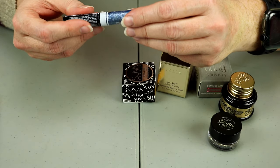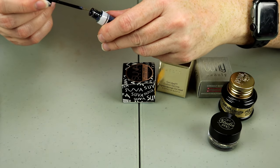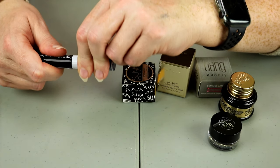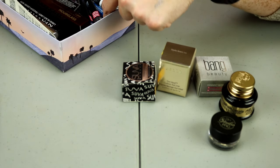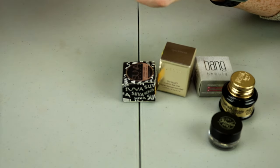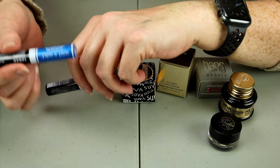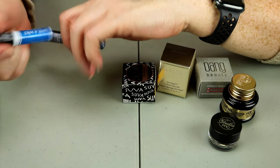This is from Wet and Wild in the shade Gunmetal. It's pretty, but honestly I just don't think I'm going to use it. And I have this other one here that is a shade of blue — a glitter eyeliner. I'm going to go ahead and put this in my giveaway drawer because I'm just not a huge fan of glitter eyeliner.